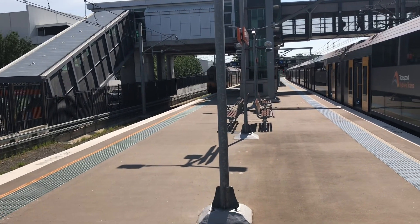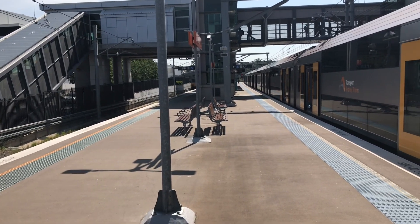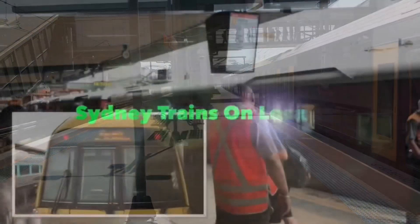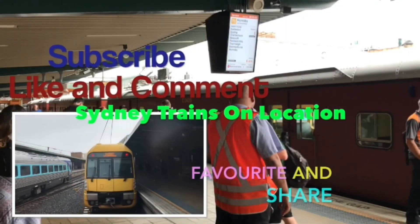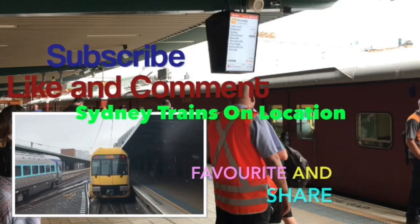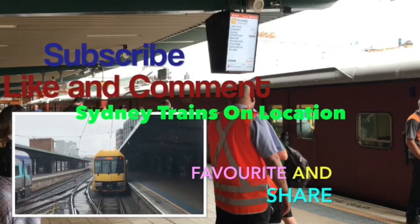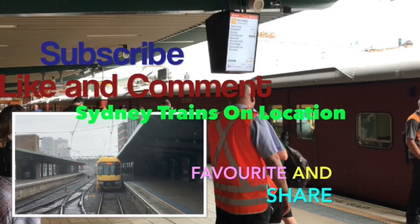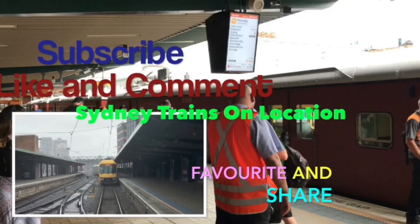Anyway guys, I'm going to wrap the vlog up, hope you enjoyed. Thanks for watching this episode of 2LC Trades On Location, please subscribe to the channel if you like, comment, favourite, share the video. Thanks for watching and I'll see you in the next episode, bye for now.